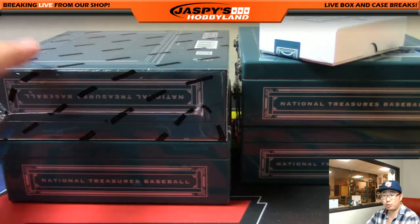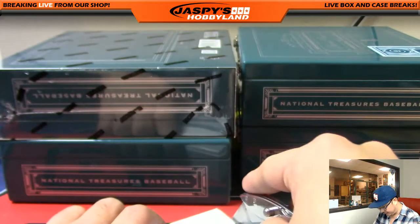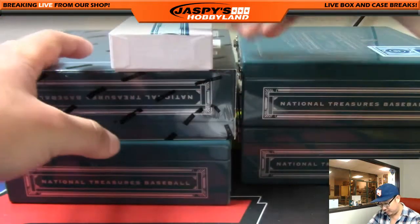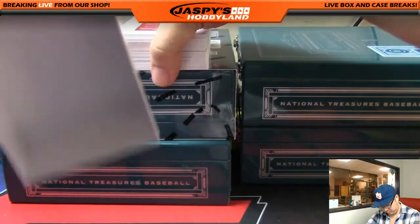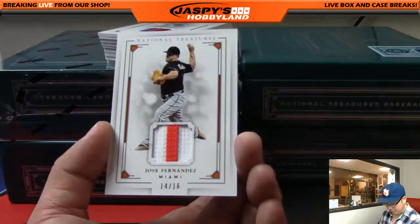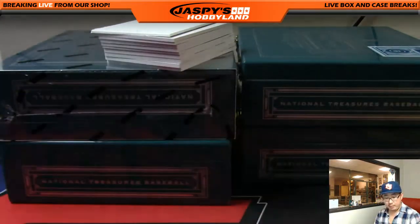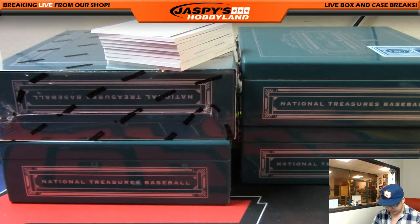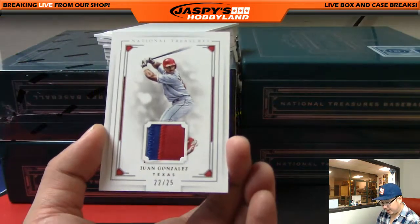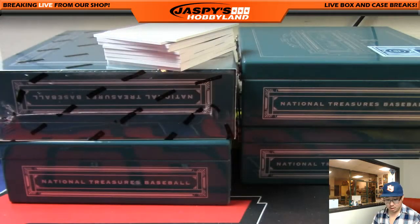Nice old school guy, Frank Howard going to the Rangers. And then we had a nice Robinson Cano 5 out of 5. Let's see what magic the second half of this case can deliver. Two-color patch — Jose Fernandez, rest in peace — 14 out of 16, Miami Marlins, last spot mojo for Craig. We got Wangan Gonzalez, nice patch there, 22 out of 25 — another Ranger for Shane.